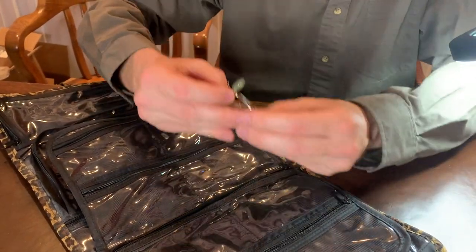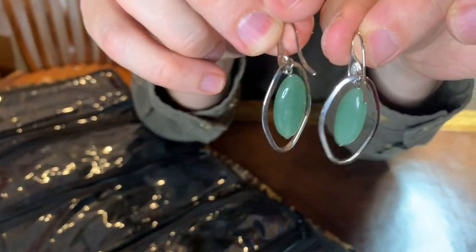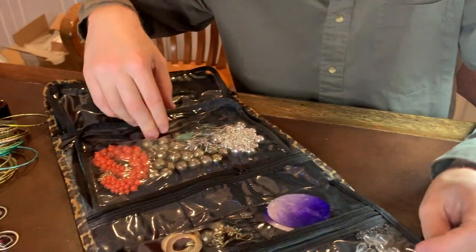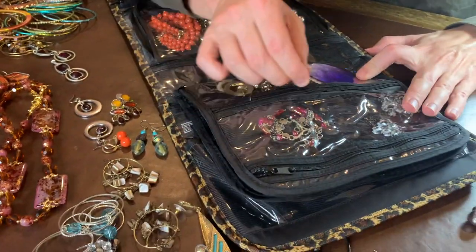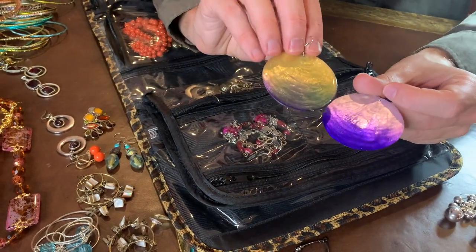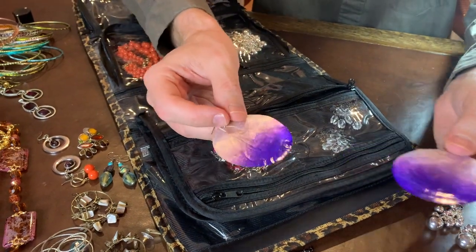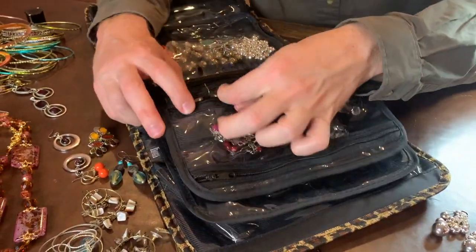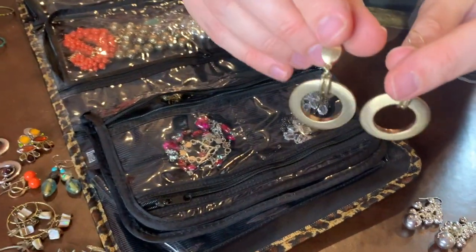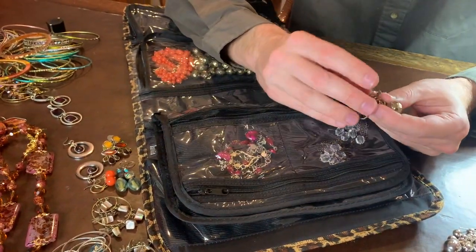Another pair of costume jewelry earrings — silver with some beads in the middle. Pretty nice. And then these ones are interesting — nice purple earrings. You can see these also remind me of a shell. That'd be cool if that's a real shell. And gold-tone earrings. So we have quite the collection here, with a variety of neat earrings.